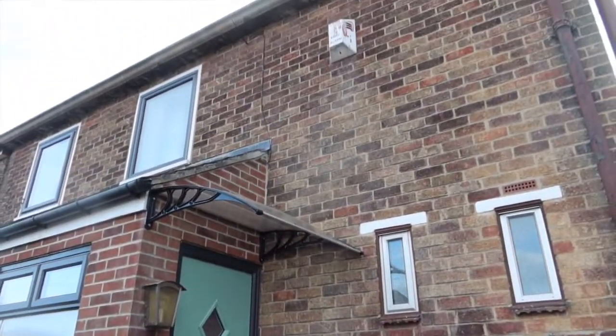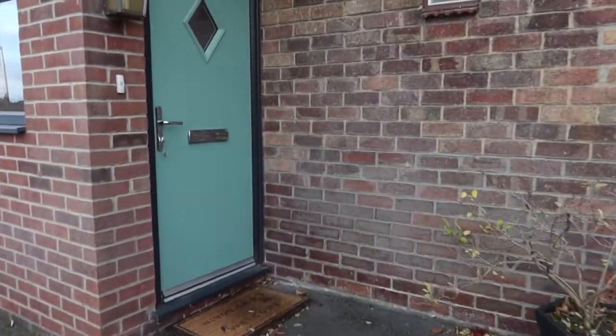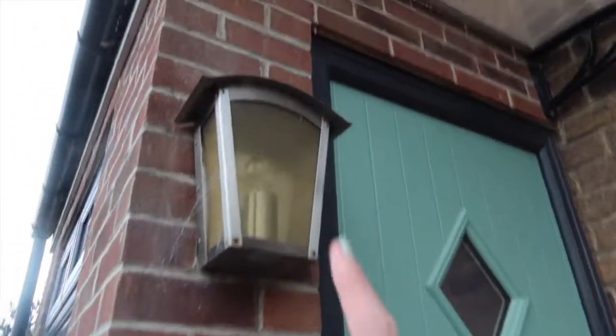If you haven't already, please like, please comment, please subscribe down below, check out all the links in the description, and let's go! So here is the outside — it's cute. I've got a light here which comes on at night and a doorbell which we still haven't figured out how it works.